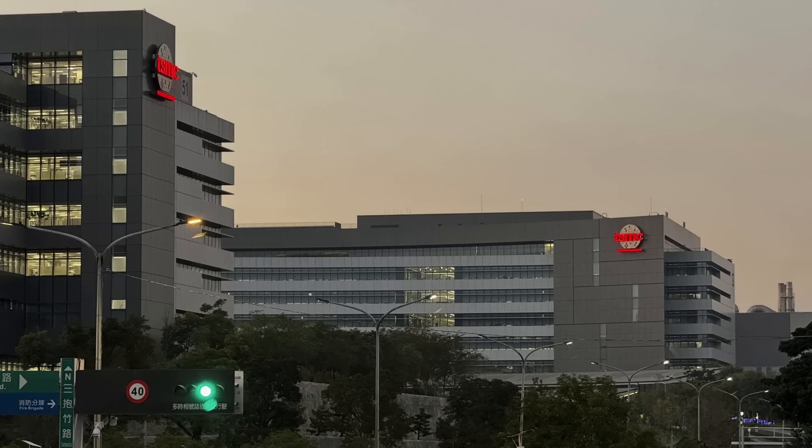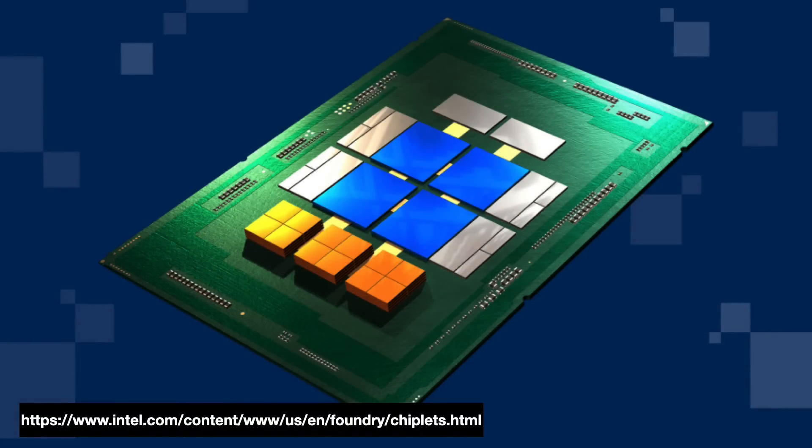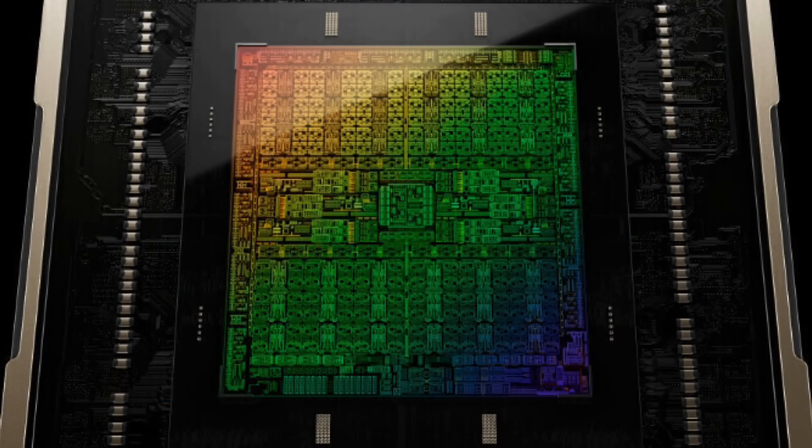Not every part of the chip needs an N3E node. Another advantage of chiplets has to do with design migration. Thanks to the AI boom, we are seeing several chipmakers — NVIDIA foremost — move to an annual refresh cycle. Being able to update just the most value-added part of the package without redoing the whole thing is a nice perk. Roughly speaking, the industry has two methods/philosophies for integrating these chiplet pieces together: 2.5D and 3D integration.